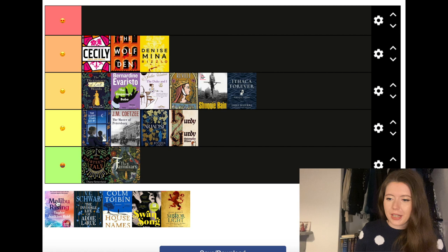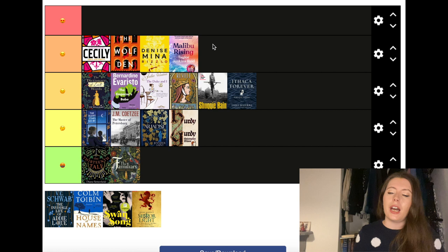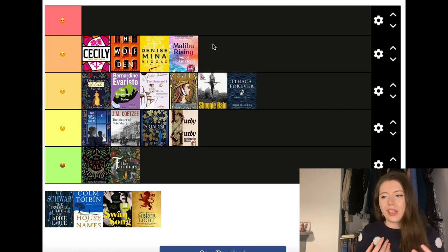Malibu Rising by Taylor Jenkins Reid — another one I was really anticipating. I know a lot of people were disappointed by this but I really enjoyed it. I don't think it quite hit the heights of The Seven Husbands of Evelyn Hugo or Daisy Jones and the Six, but there were so many aspects of this that were just Taylor Jenkins Reid doing what she does best: talking about fame and relationships.